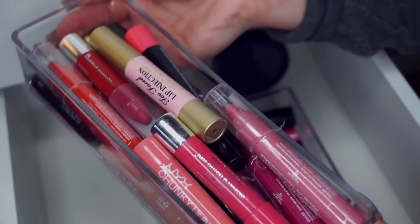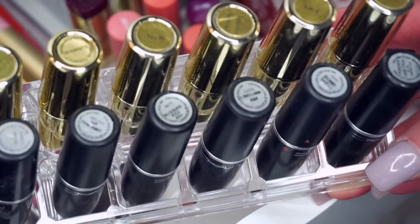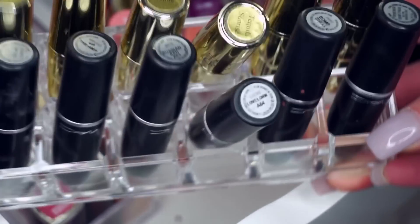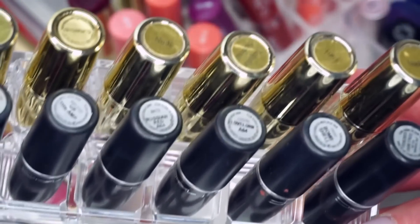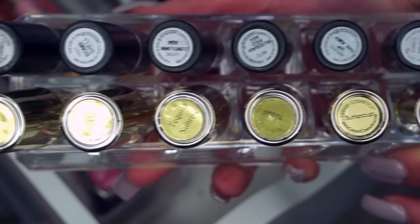My next lipstick holder is another acrylic one — a little different from the first since it has two rows instead of three. I got it from TJ Maxx and it's holding my MAC and Gerard Cosmetics lipsticks. I'm going to leave it just like this because they fit perfectly. They tilt slightly because of the bullet shape, but the names are facing up so I can read them and know exactly where they are.